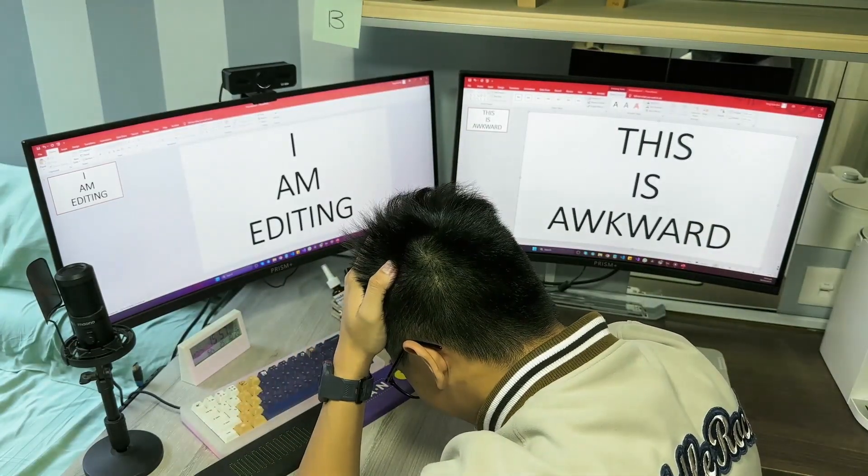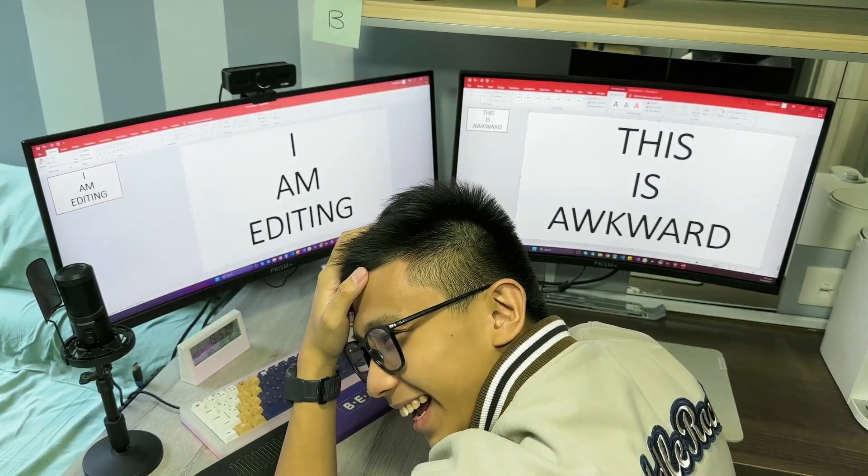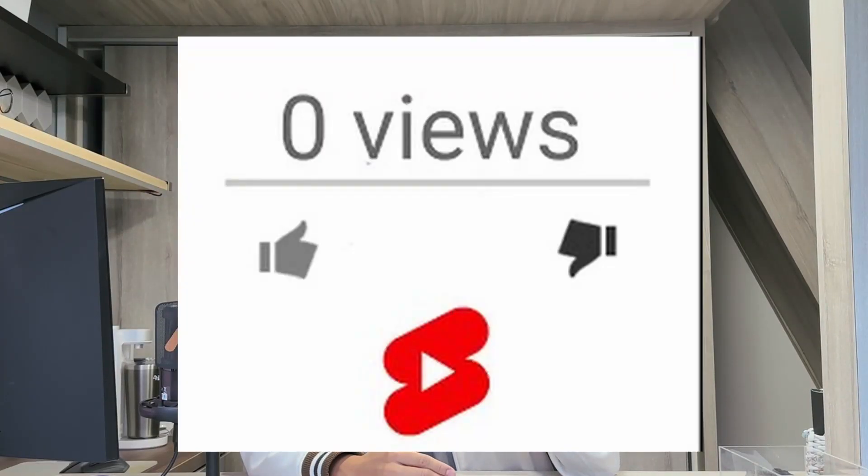Have you ever spent an hour editing meticulously only to produce a 60-second video that gets you zero views? Frustrating, isn't it? You think of looking for a tool to help you with the editing, but the sea of options is overwhelming. Today I'm on a quest to save you from all the trouble and confusion.